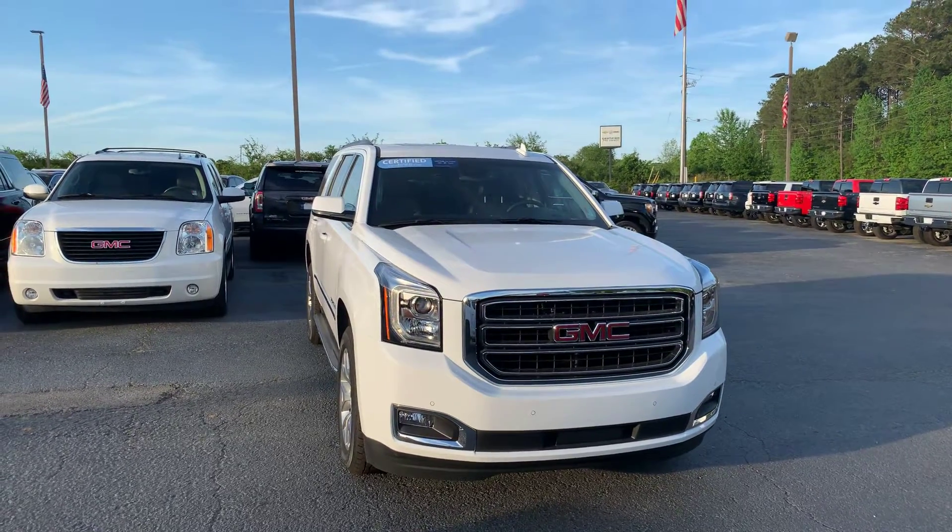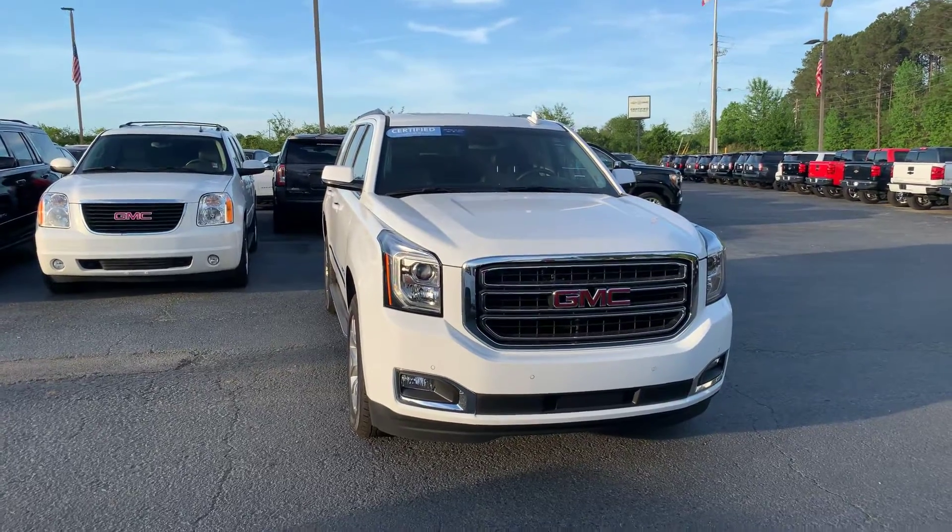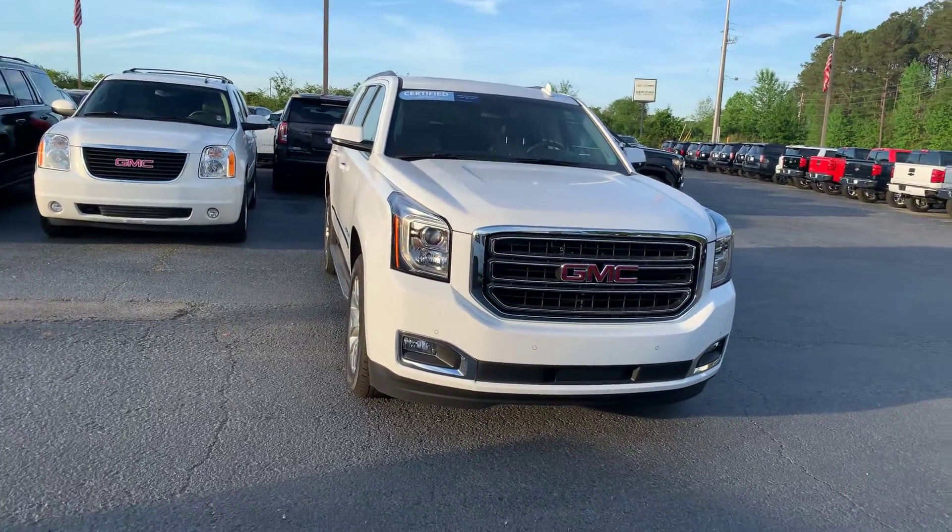Hey Greg, this is Si Freeman here at Jimmy Britt Chevrolet in Greensboro, Georgia. Just wanted to give you a quick look at the 2018 GMC Yukon that you inquired about.